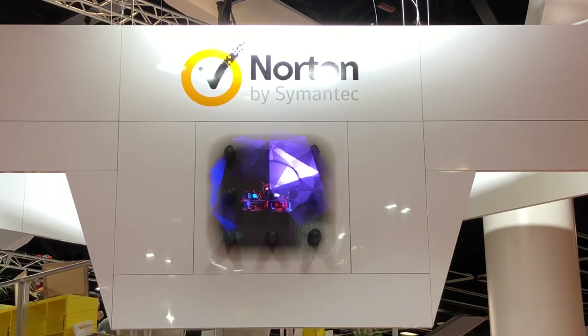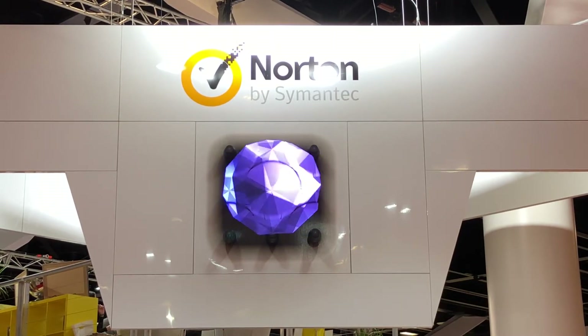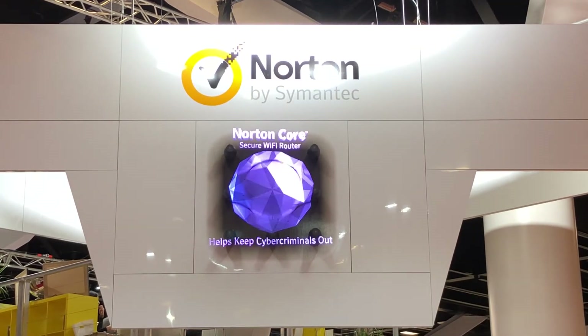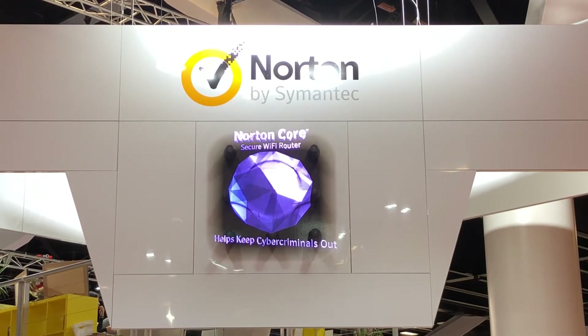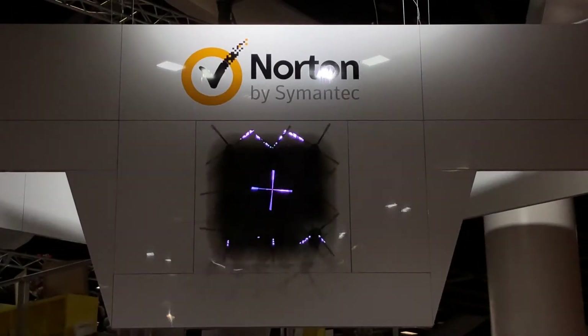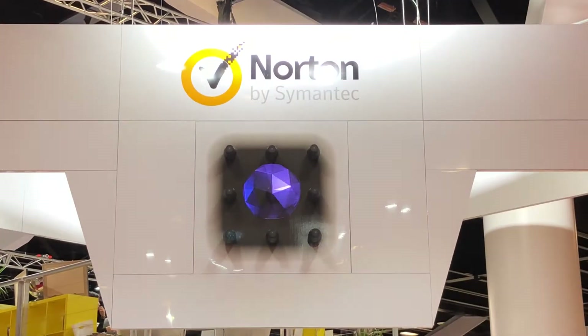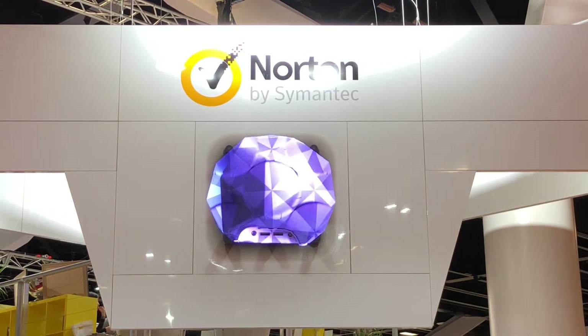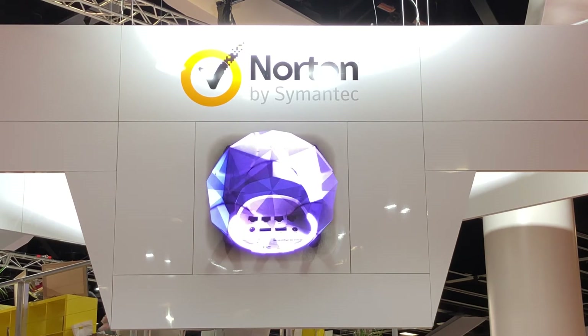I'm here at CeBIT 2017 at the Norton stand, and they have an incredible-looking hologram spinning away. I'm actually changing the shutter speed right down, because if I put the shutter speed up to crazy shutter speeds you can see the individual blades — but if I go back to the way it was before, there is the hologram the way I'm seeing it with my eyes, and the way you are now seeing it on this camera.